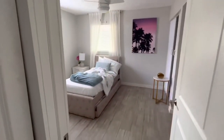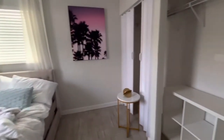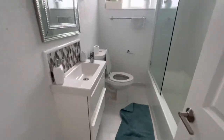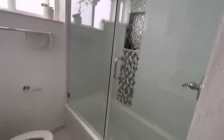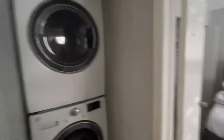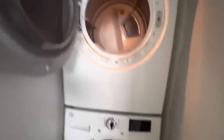First room looks okay - just the dirty sheets that we will wash. Everything else looks good. Bathroom - everything looks good, nothing seems to be broken. Shower glass door is good. Washer and dryer seems to be okay. Let's let this air out - seems to have some moisture in it.